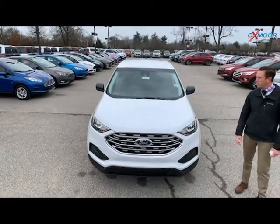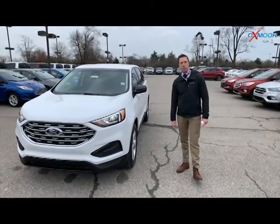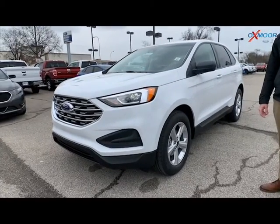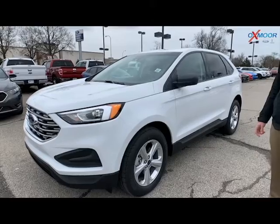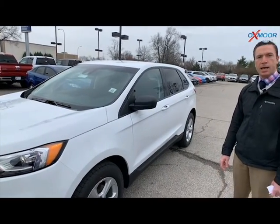In addition, it comes standard with great driver assistance options, including your side blind zone alert, rear cross traffic alert, and rear parking aid. Also, this vehicle is equipped with your Apple CarPlay and Android Auto — a great option for your mid-size SUV segment.